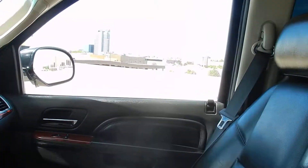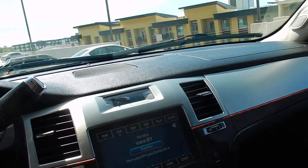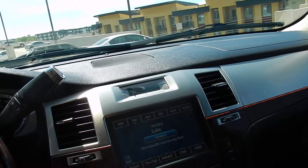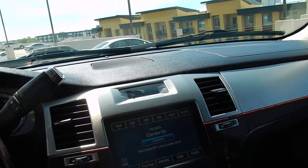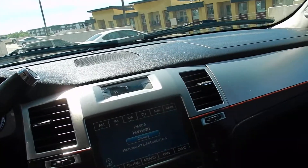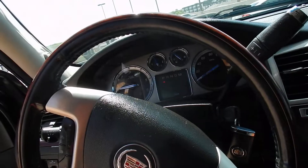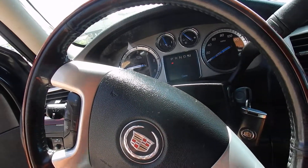It does have captain chairs in the back. The rear seats are in excellent condition and doesn't show much wear and tear on the inside at all. The sound system sounds really good. It's got the DVD, DTS, all the features you need in this truck — OnStar, satellite, steering wheel controls, pretty much everything.